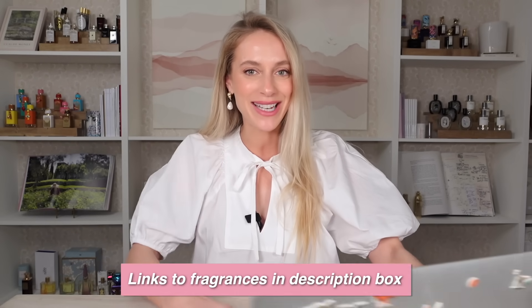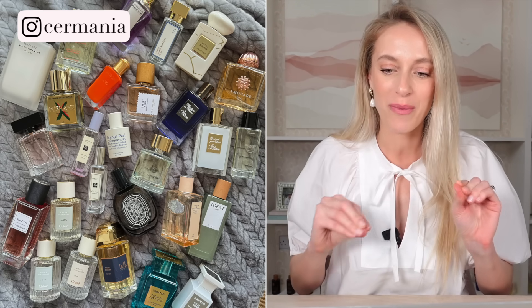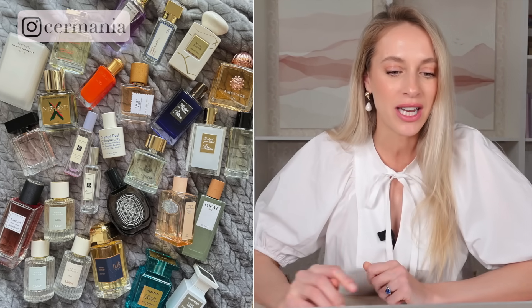Let's get straight into fragrance collection number one from Atzermania. A little bit of background information from the owner of this fragrance collection: she is Turkish and lives in Singapore, and she's on the search for warm sweet scents that would go with the Singaporean and Southeast Asian tropical weather.